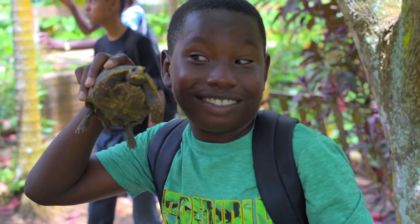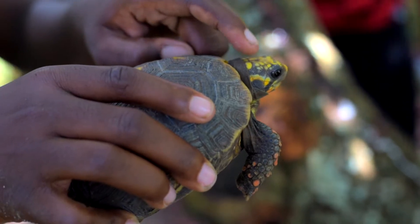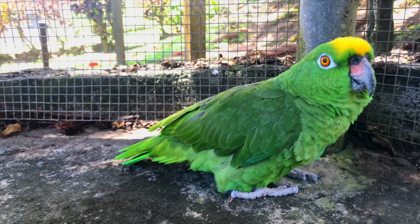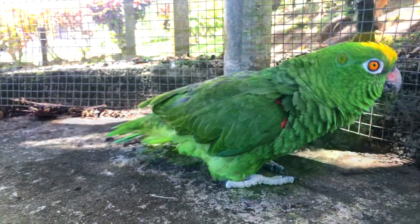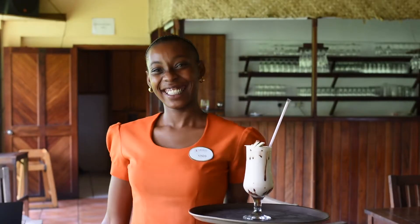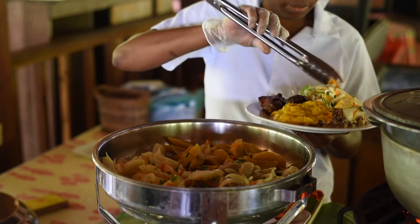For the children and animal lovers, we have macaws, red-footed tortoises, donkeys, mona monkeys, and our resident superstar Rainbow, the talking Amazon parrot.